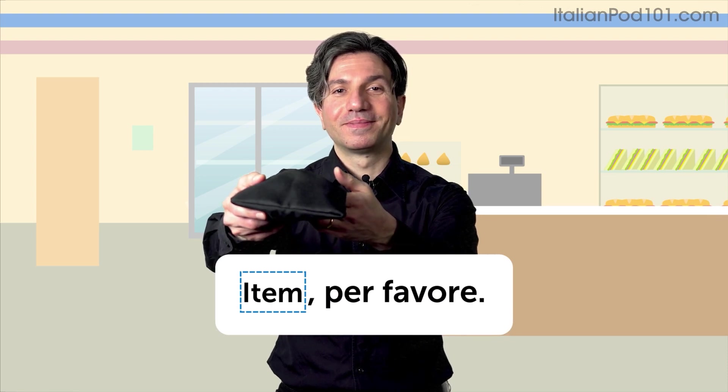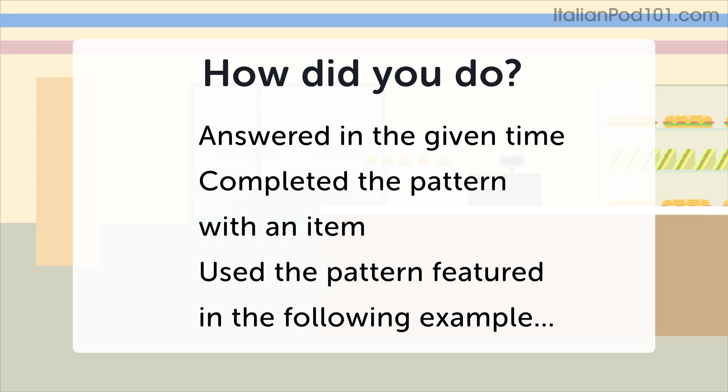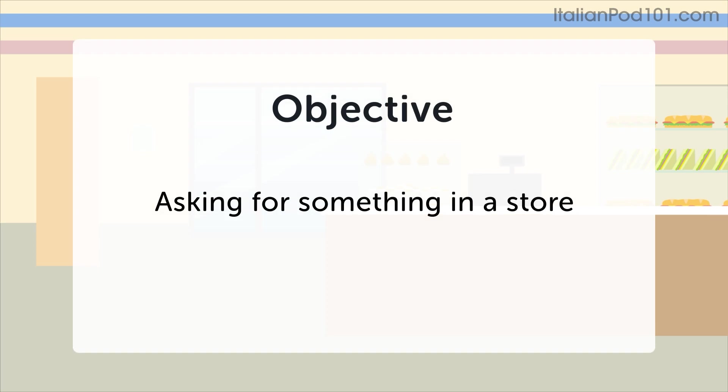Prego. How did you do? You can consider this practice exercise successful if you were able to answer in the given time, completed a pattern with an item, and used the sentence pattern featured in this example: Quello, per favore. Try this practice exercise again if you want to improve your fluency or skill in any of these areas.